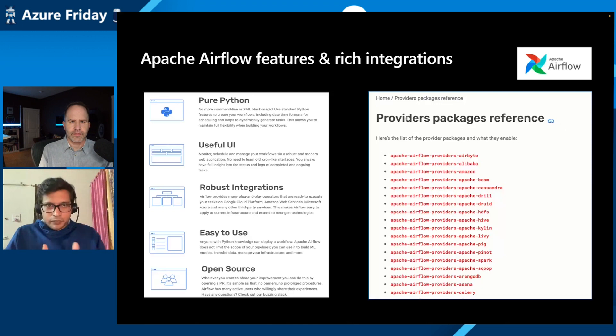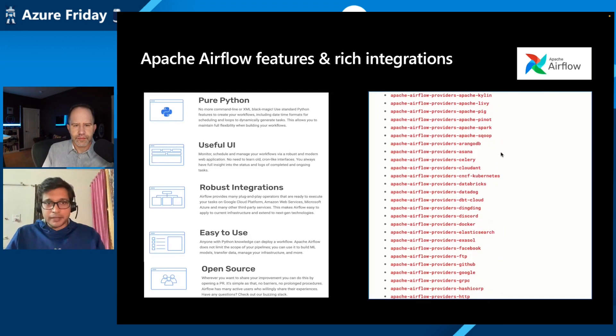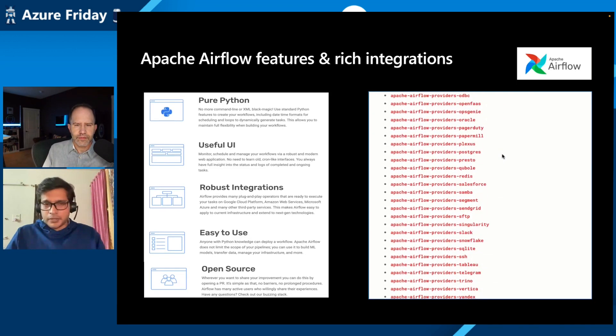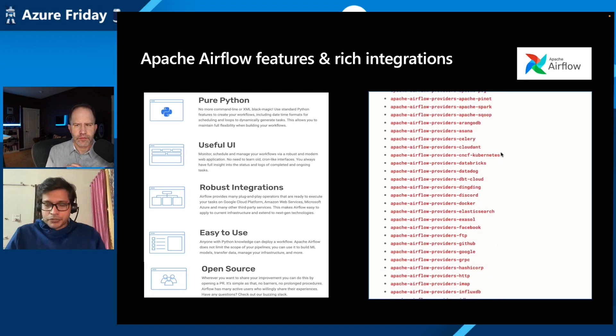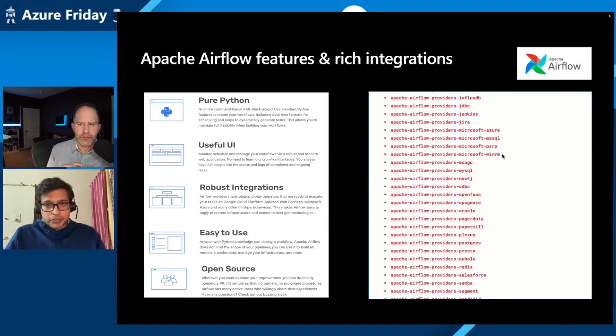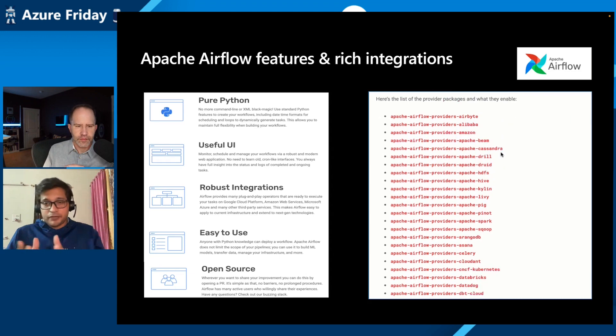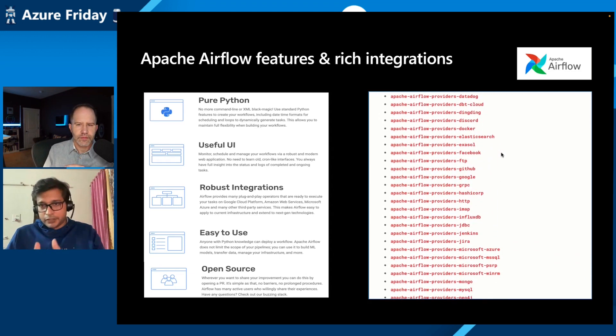Let's talk about Apache Airflow — what it is and what we are coming up with in our new offering. Apache Airflow is an open source orchestration tool, and it aligns very well with Data Factory, which is an orchestration tool for data processes. The value add that Airflow brings is it's pure Python, so Python developers love it, and it has robust integrations with a lot of different sources and connectors across cloud and multi-cloud. It's open source, so there's a huge amount of community contributions. You can see a bunch of providers already available, so you can quickly get started writing your code and leveraging those community providers to connect to different sources.